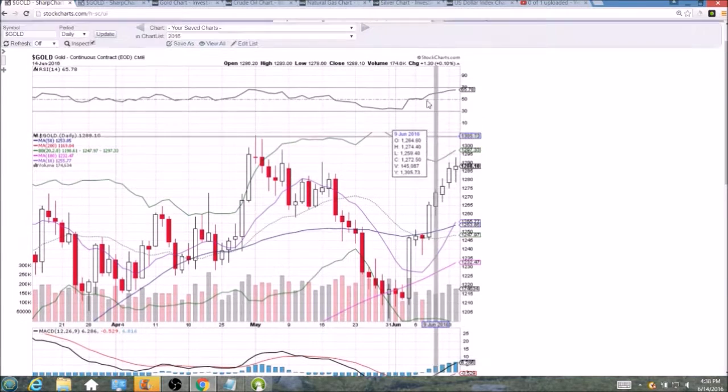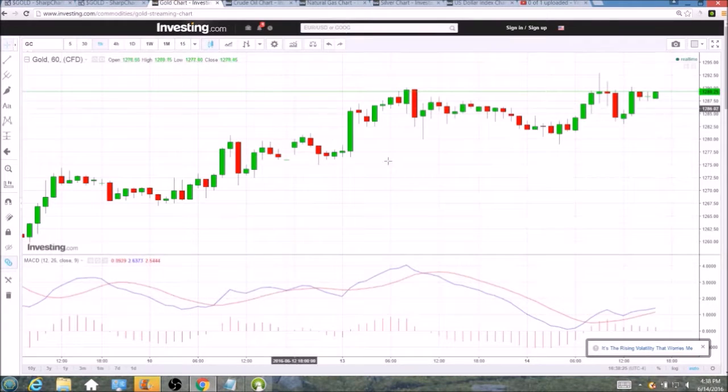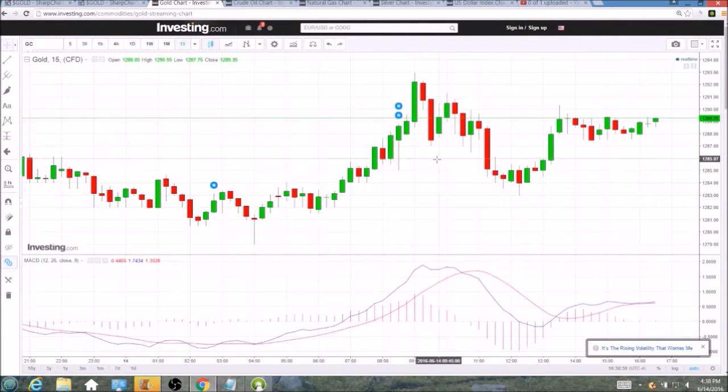We can see that resistance at 1290, and when we zoom in on the hourly chart we have topped out there yesterday, topped out there multiple times today. Multiple candlesticks breaking above it but none able to close above it on the hourly time frame. So we zoom in on the 15-minute chart to get more details.